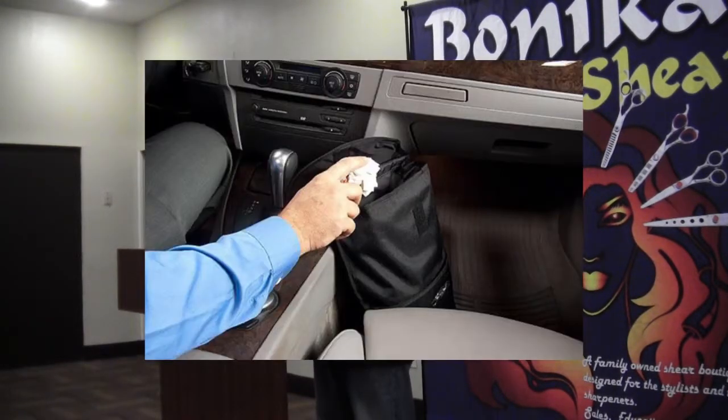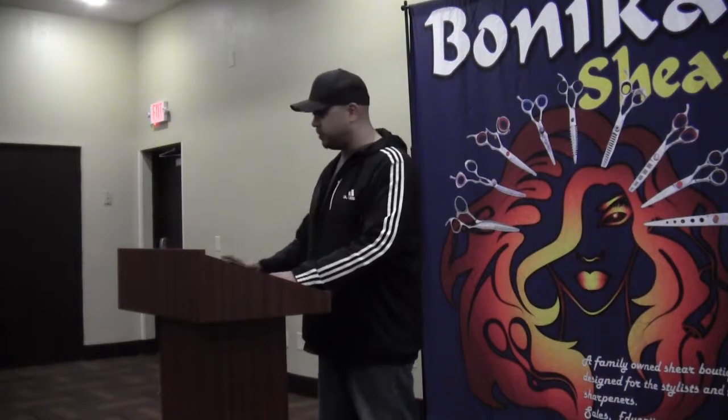I'm a bit obsessive compulsive on some things, and I have a little bit of a cheesy idea that's been helpful to me. I'm mobile, and I keep anywhere between a small to a medium little trash can in the passenger side of my vehicle. You eat when you can — you can't really leave the job until however many shears you have to sharpen are sharpened, and that stuff can pile up.